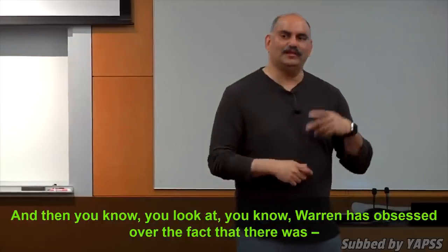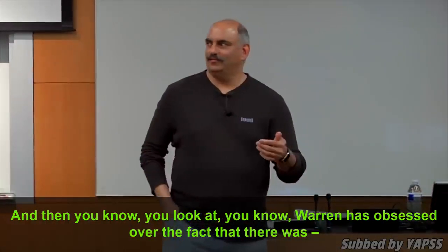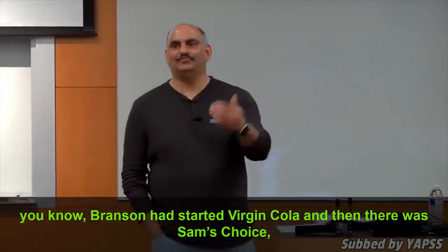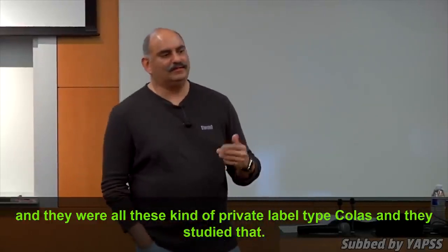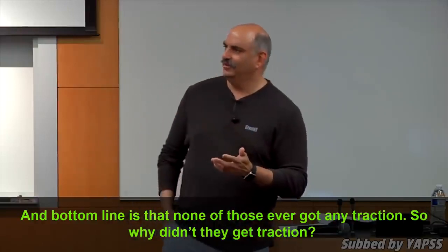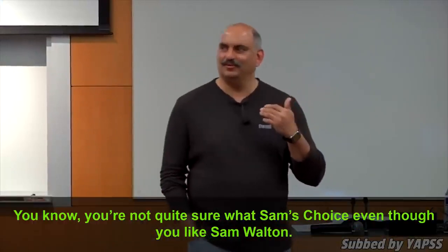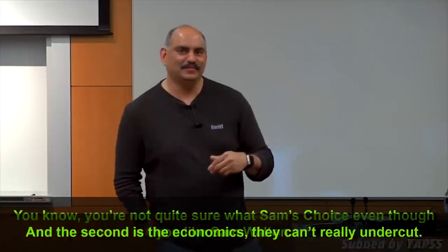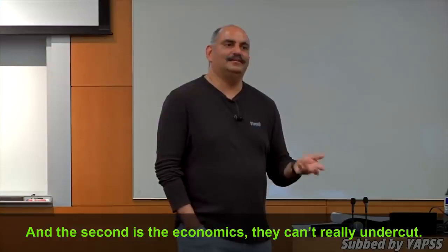Warren has obsessed over the fact that Branson had started Virgin Cola, and there was Sam's Choice and all these private-label colas. They studied that, and the bottom line is none of those ever got any traction. Why didn't they get traction? Number one, the personal space — the mouth — you're not quite sure about Sam's Choice, even though you like Sam Walton. And second, the economics: they can't really undercut Coke.